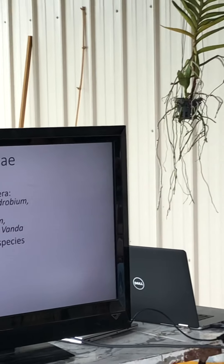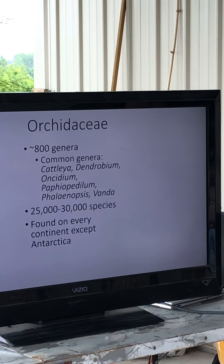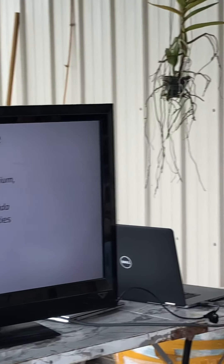They're found on every continent except Antarctica. The only things I'd expect to grow on Antarctica would be moss, lichen, penguins, and seals. They grow in the tropical and temperate regions. New York is a temperate region — we have about 60 native terrestrial orchid species in the state, which is pretty nice. They primarily grow in bogs or woodland areas. But the orchids I'll be speaking on today are found mostly in the tropics.